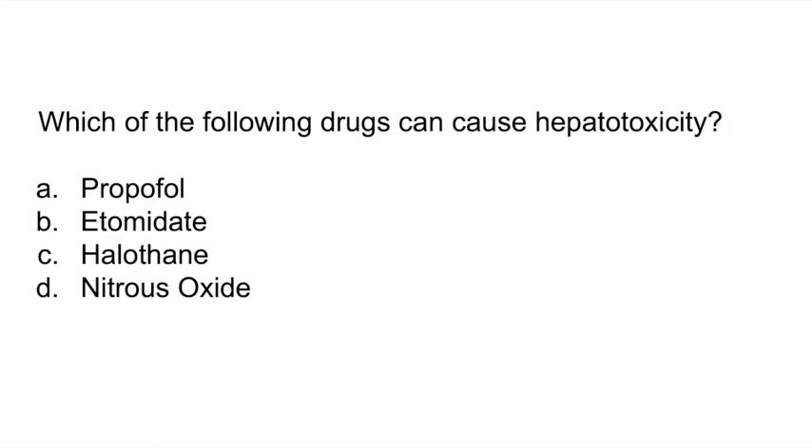Which of the following drugs can cause hepatotoxicity? A. Propofol, B. Etomidate, C. Halothane, or D. Nitrous oxide? The answer is C, halothane. Halothane can cause hepatotoxicity, which may lead to liver failure. Adult women are at greatest risk for developing this condition. To learn more high-yield concepts for your exam, click the video right here.